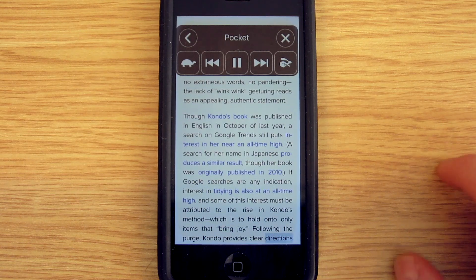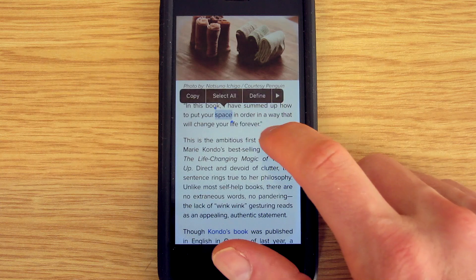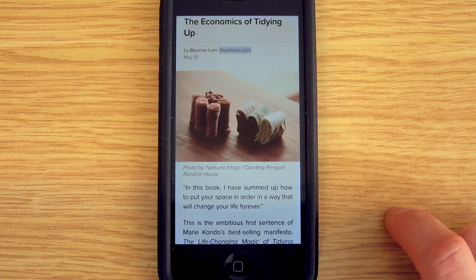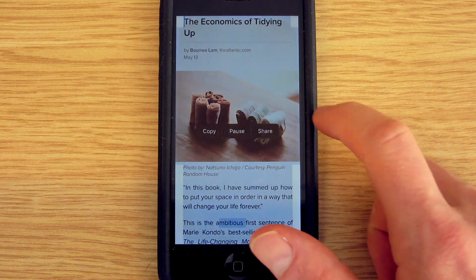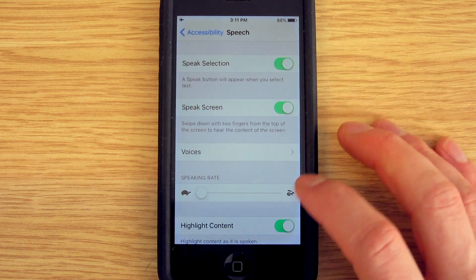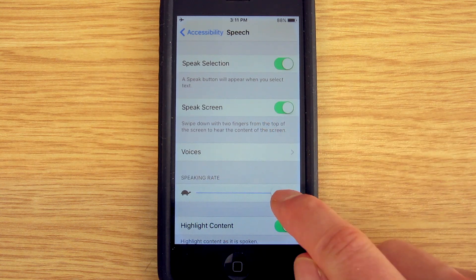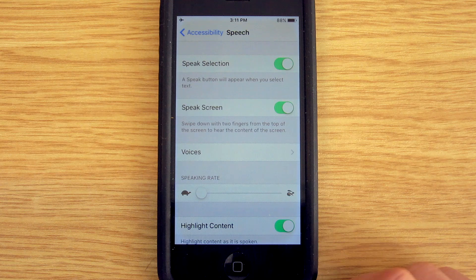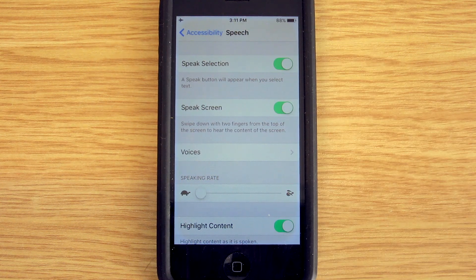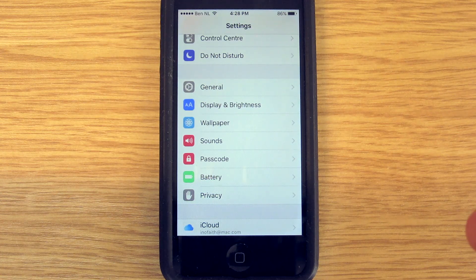This is really weird. If I try to do it with selected text using 'Speak Selection,' the same thing happens. It sounds like this, but I said it like this. Maybe this is a bug in the new iOS 9. I don't know. Okay, here we are with part 2.